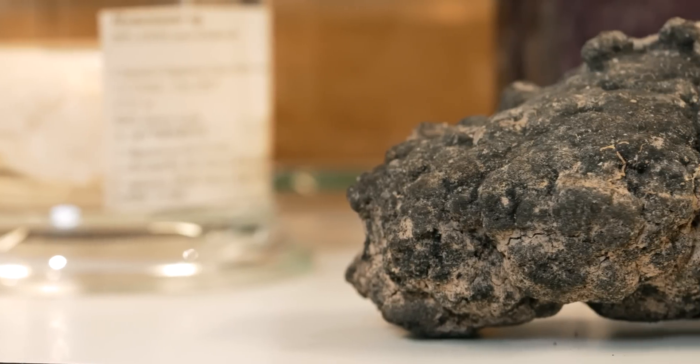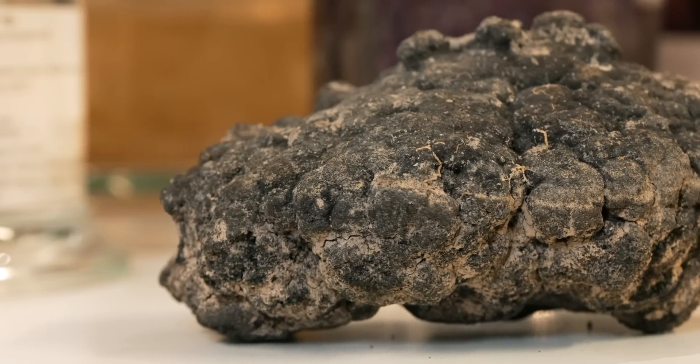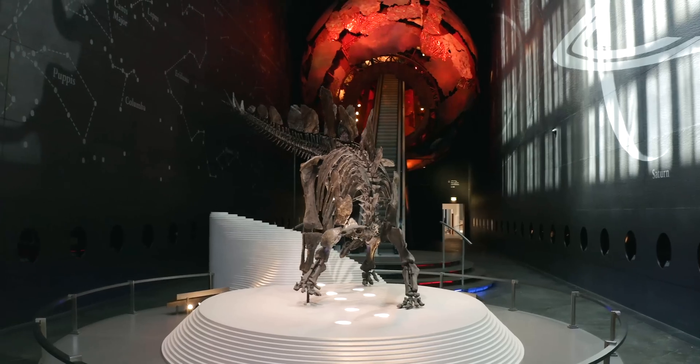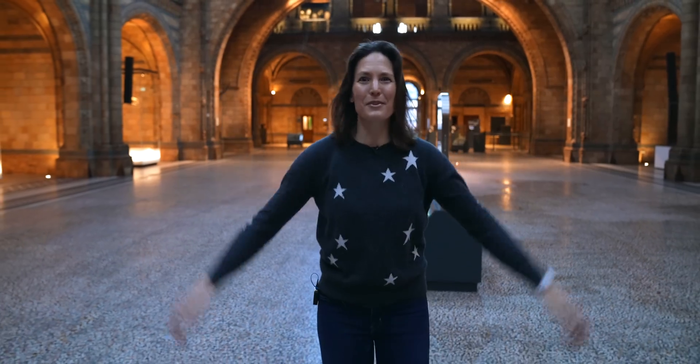Imagine a lumpy, bumpy rock about the size of a potato. Inside it are some of the most sought-after metals on earth. We are very lucky today with our location because we are here in the Natural History Museum in London, which is just a fabulous place — this cathedral to the natural world.